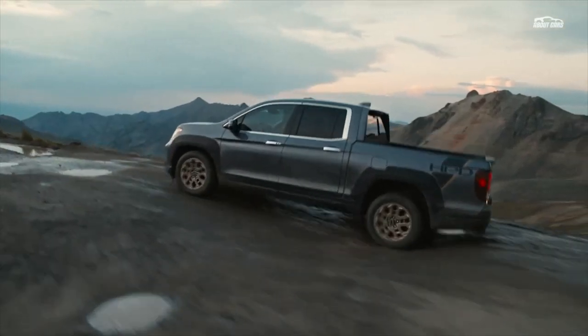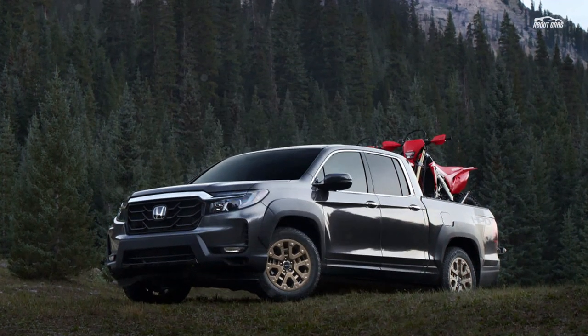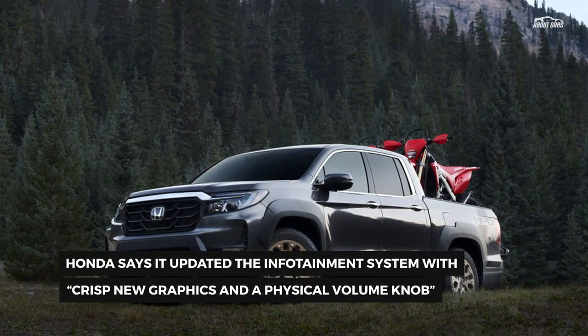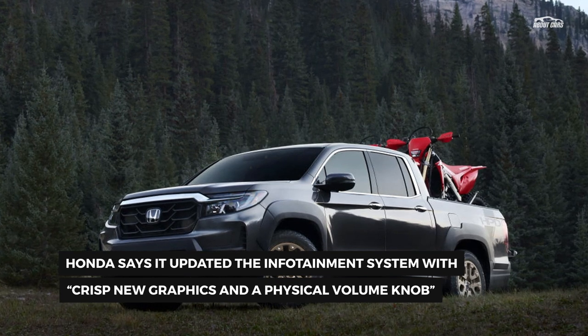While all trims now receive new 18-inch wheels that track 20mm wider than before, an optional HPD package can be had, adding a different grille design, black fender flares, the cool bronze wheels you see here, and HPD decals.